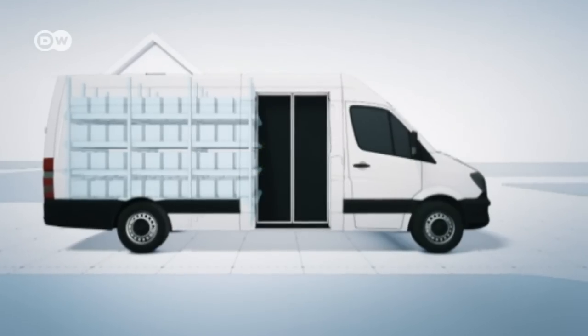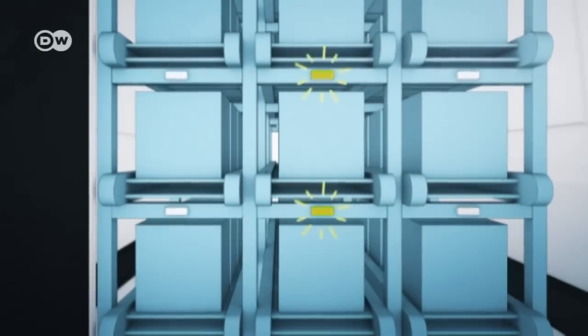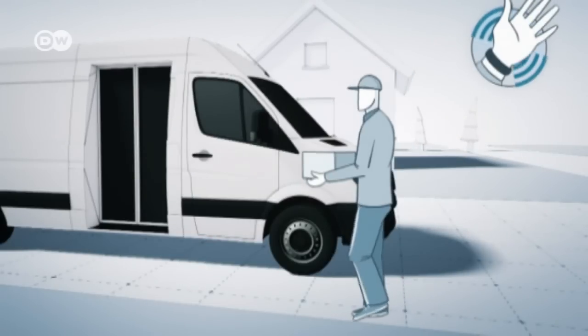At each destination, the cargo area opens up. A light signal shows which articles to deliver, and the driver takes them without leaving the van. If he or she forgets a package, there is an alert that reduces the number of repeat trips.